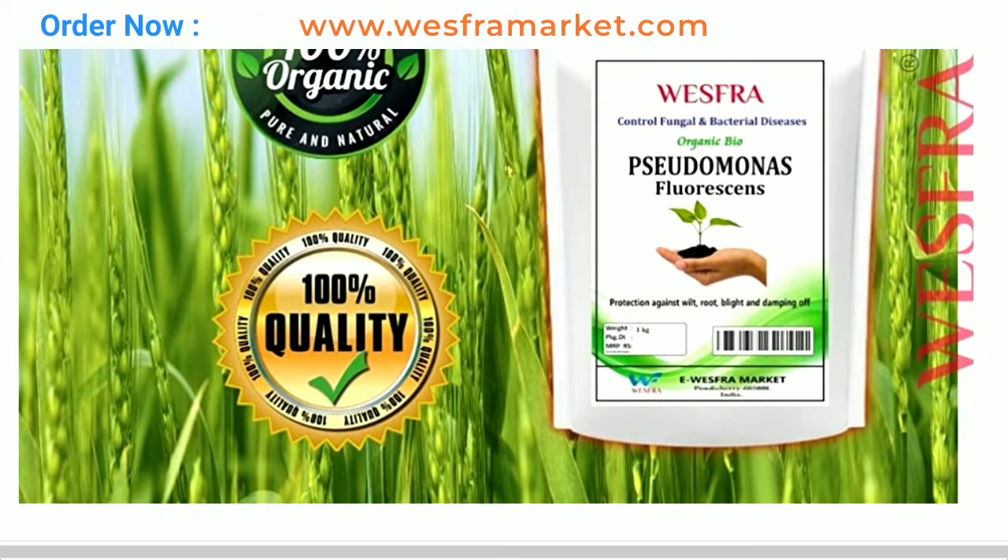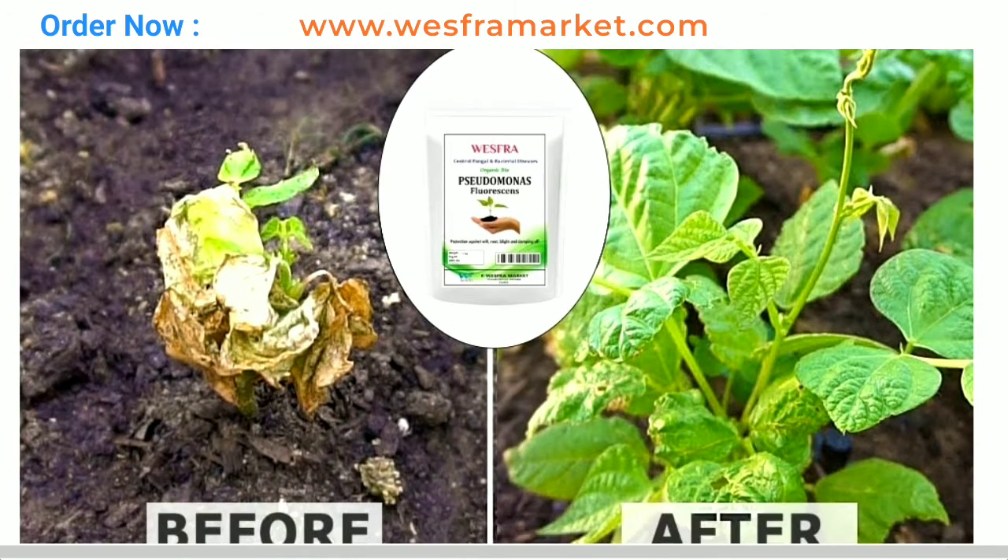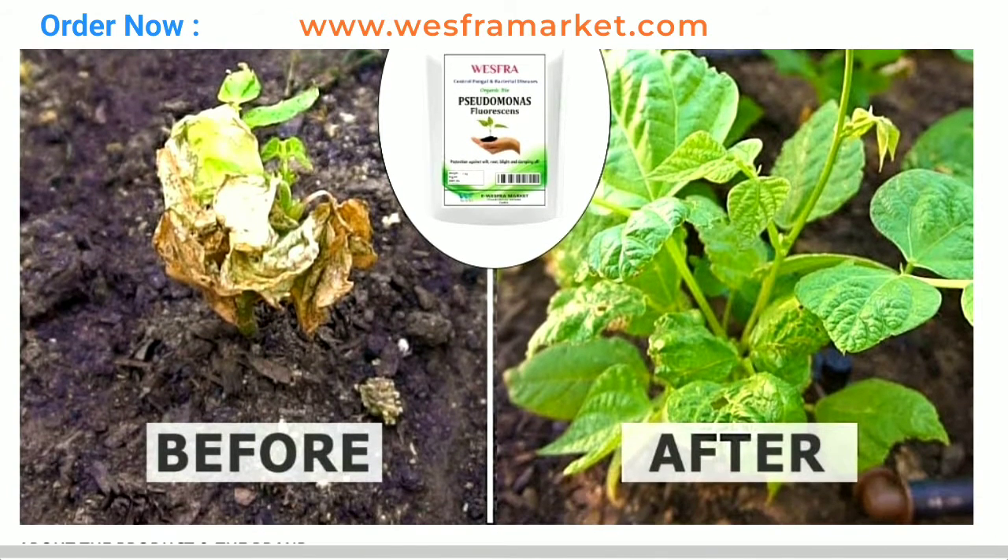Improves soil health: Pseudomonas fluorescence is a beneficial soil bacteria that helps improve soil health. It breaks down organic matter in the soil and releases nutrients that plants can use. It also helps control soil-borne pathogens that damage plants.